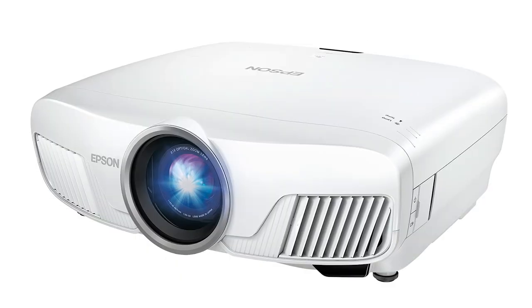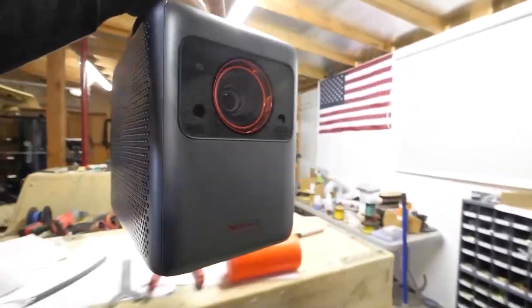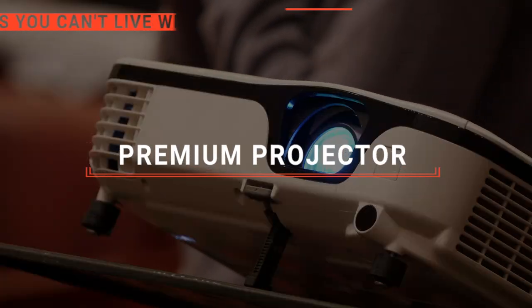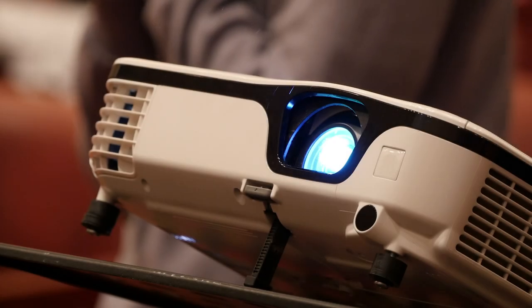The LG Cinebeam? The Epson Home Cinema or XGIMI Horizon? Perhaps the Nebula Cosmos or the ViewSonic? Which one should you buy? In this video, we will be looking at the top five premium projectors available on the market today and we'll tell you which one is best for you.